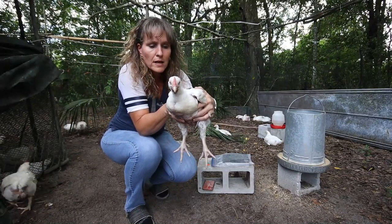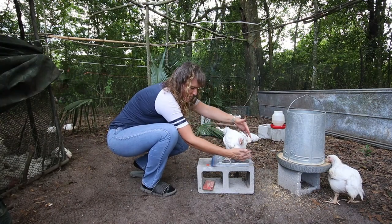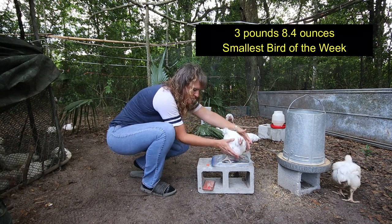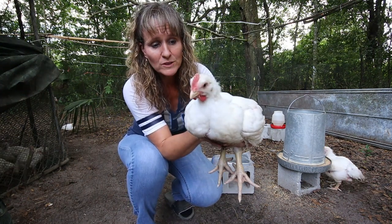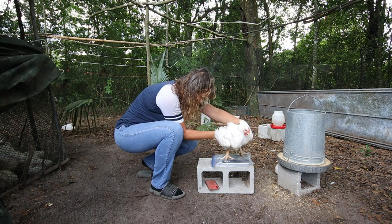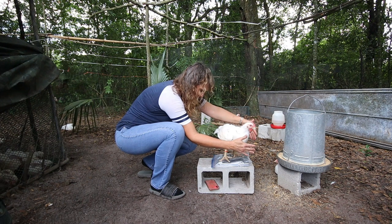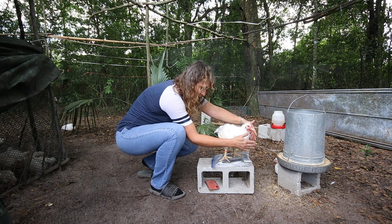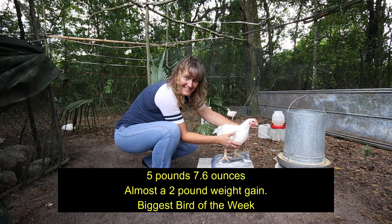I picked this one because it looks a little smaller — she's at 3 pounds, 8.4 ounces, so definitely one of the smaller birds. Here's another big one that looks like a rooster — feels really heavy — 5 pounds, 7.6 ounces. That is a really big bird.